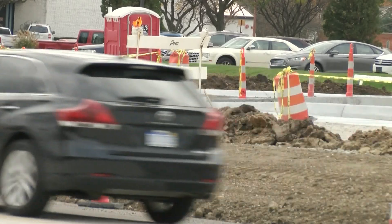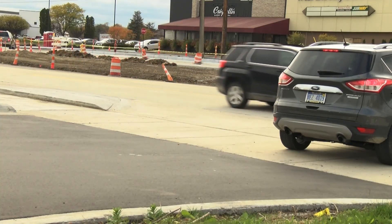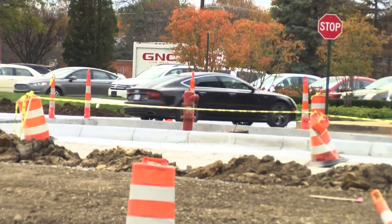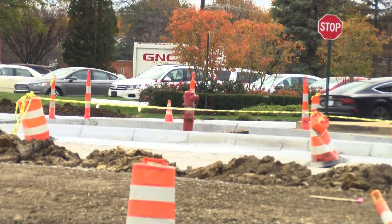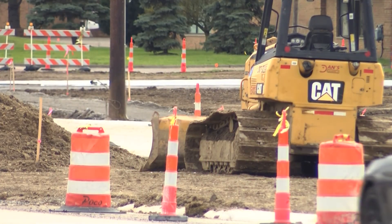Pedestrian activated cross signals are being added. The next step is to beautify the area. When the construction is completed, we are then going to be looking at a landscape concept to put in streetscape improvements to help beautify the area as well as continue to improve pedestrian safety.